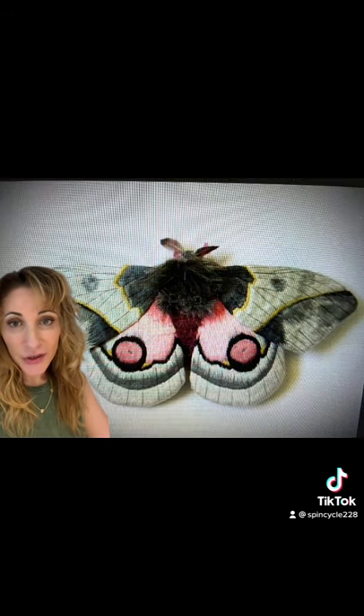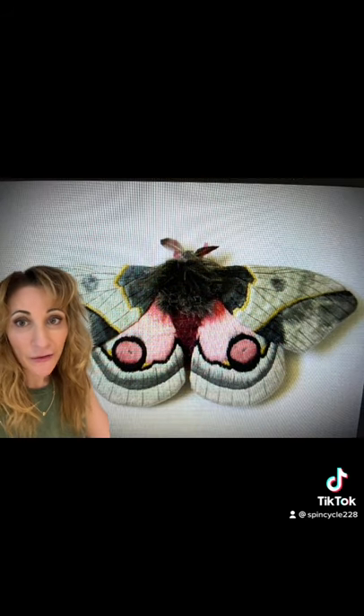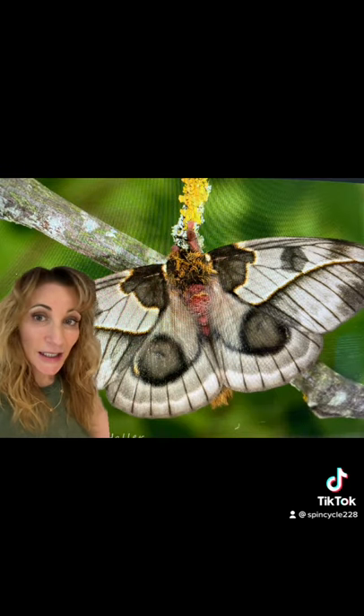Most species are found in Central and South America, although seven are now found in the United States. The larvae of these, if not handled correctly, can cause painful stinging like that of a bee sting. And the adults can fly at an astonishing 56 miles per hour.